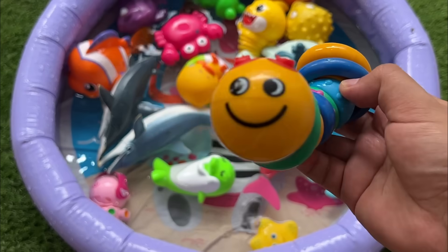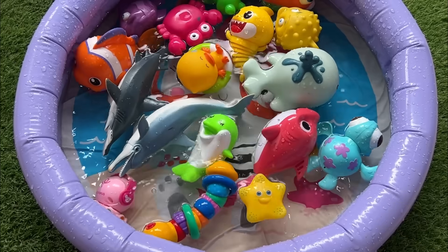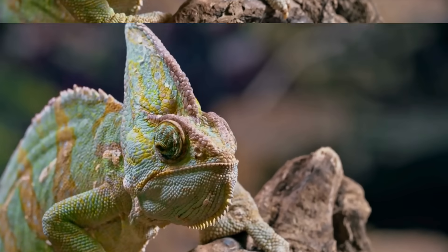Some caterpillars are venomous or brightly colored for defense against predators. Chameleons live mostly in trees and bushes in warm climates.